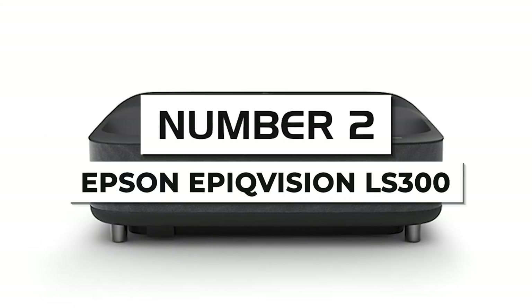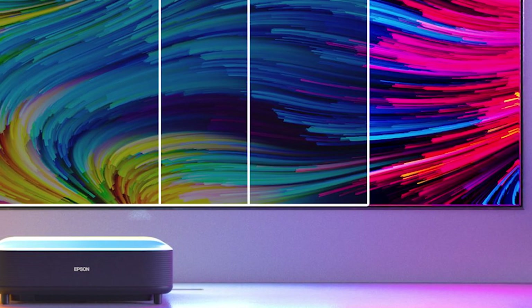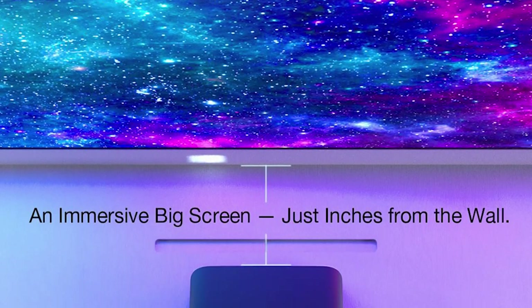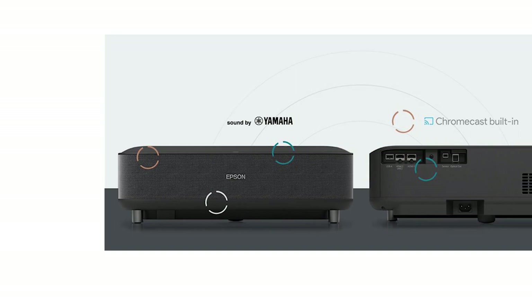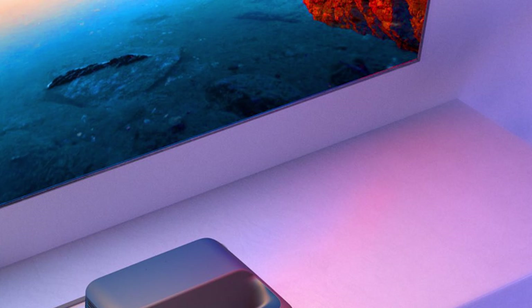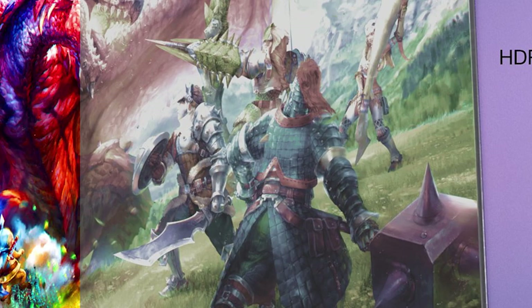Number two: Epson EpiqVision LS300. Our pick as the best premium projector for bedrooms, the main draw of the LS300 is that it's an ultra short throw projector, making it great for small spaces with limited placement options like bedrooms. It comes with native 1080p resolution, which should be more than capable for most users. The LS300 is relatively affordable for an ultra short throw projector, which explains the missing native 4K resolution, but it does support 4K inputs to scale up content. Compared to the Epson EpiqVision LS500, the LS300 is only slightly lacking in brightness and contrast ratio.